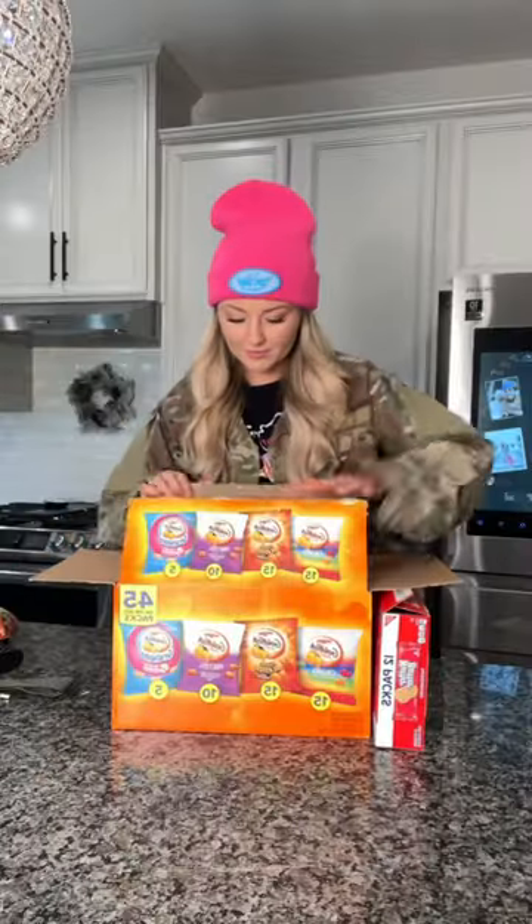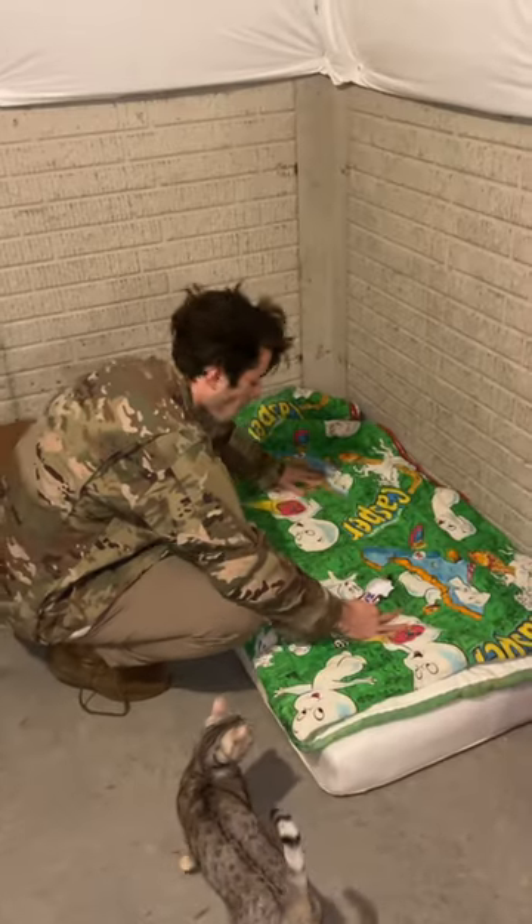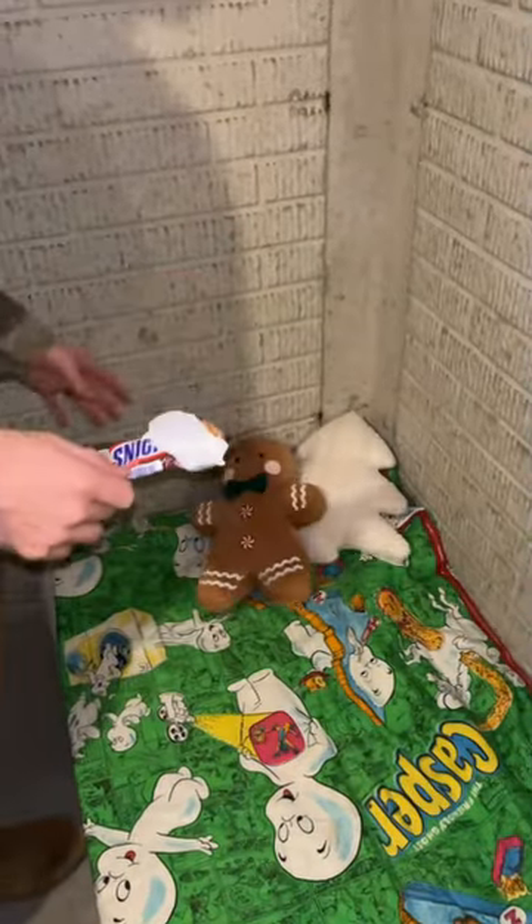If you don't know what a monthly apocalypse training drill is, it's something very common here in Ohio. It's where we prepare for an apocalyptic-type event. We have a bunker set up in our basement, and we make sure that we could survive for months on end down here.